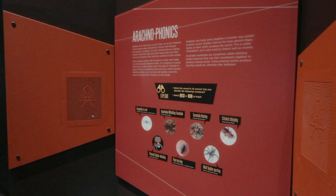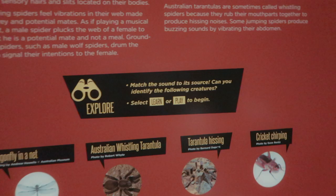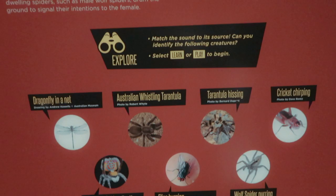What can spiders hear — and the sounds they make? You have to try and match it. So what animal is this? A cricket. Fly. This one? Wolf. You're too smart, you're too smart.